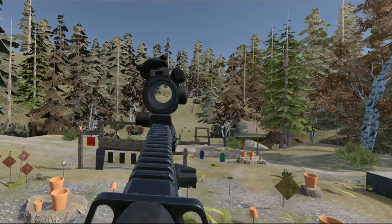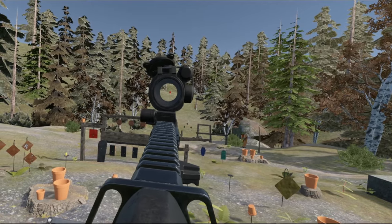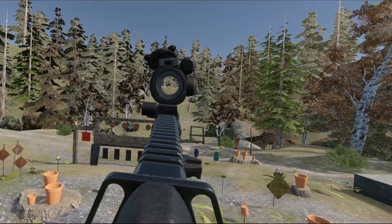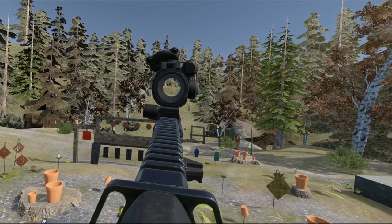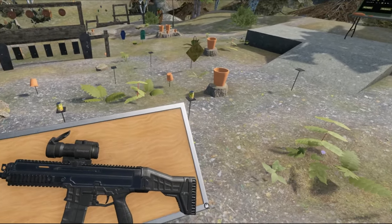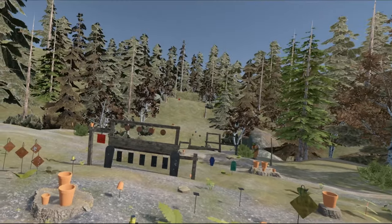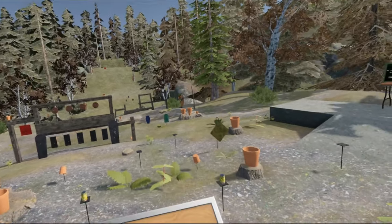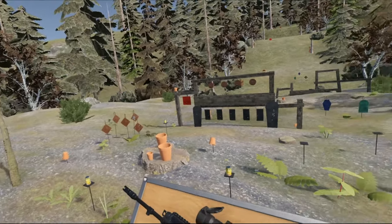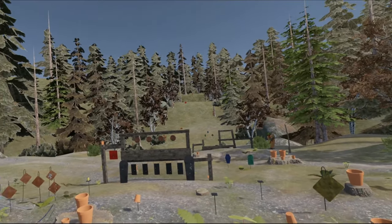Let's see if we can hit that target. Easy. Now that far one. I can hit it. Anyways, we've talked about the CZ-806 long enough I think. I do hope you all enjoyed watching. Be sure to leave a like, subscribe and all of that. And in the next one, we'll talk about the CZ-807. So I'll see you then. Bye.